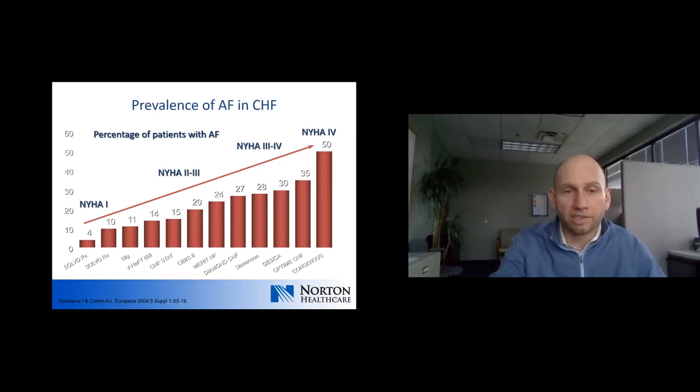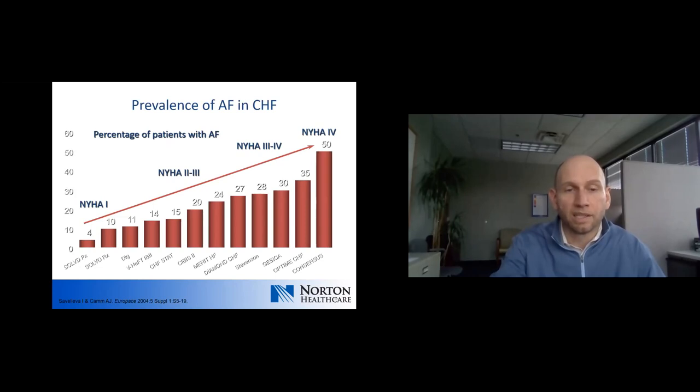One more correlation — that between AFib and heart failure. Moving from left to right across the slide, increasing severity of heart failure does correlate with increasing prevalence of atrial fibrillation.